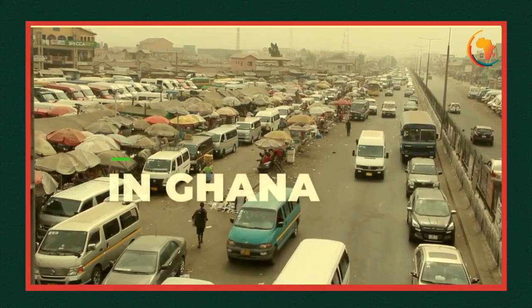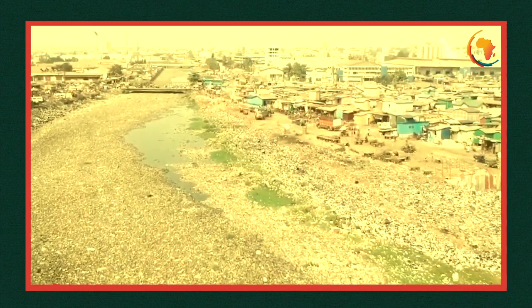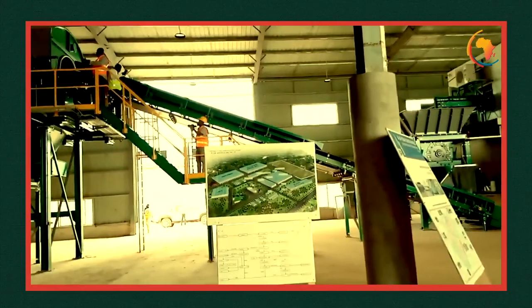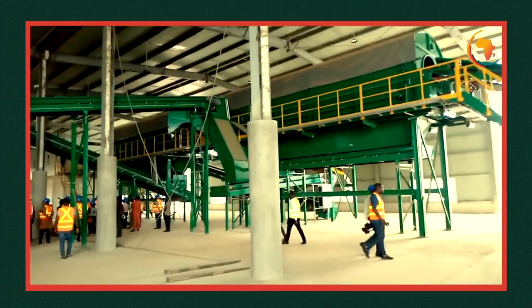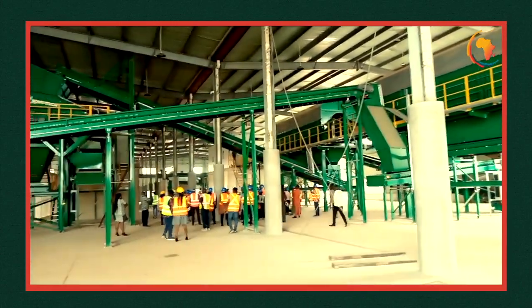In Ghana, waste treatment has become an uncomfortable topic, which also tends to be a threat to current and future generations. In view of that, Ghana has established Africa's largest recycling plant, which is now fully operational by receiving and recycling municipal solid waste in Kumasi and its environs.